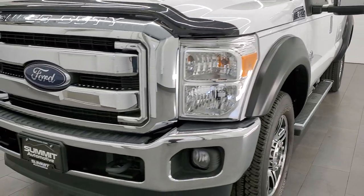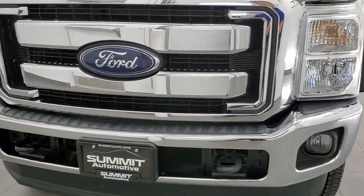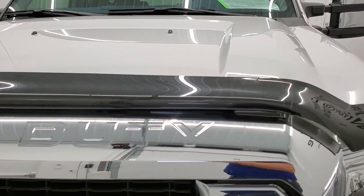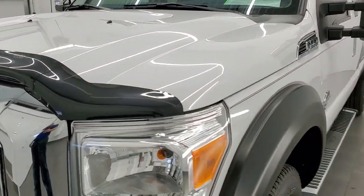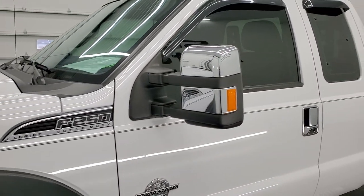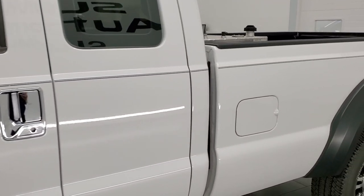Oxford White is the color. We shoot all of our videos in 1080p, 60 frames per second, so if you have HD capabilities on your computer, tablet, smartphone, or television, turn them on right now because it is your best way to check out the quality, condition, and options of the truck before seeing it in person.